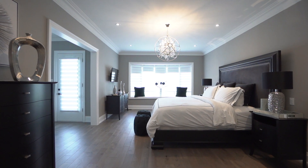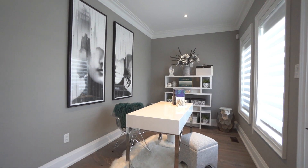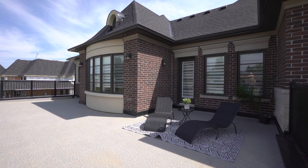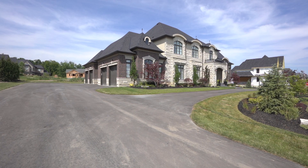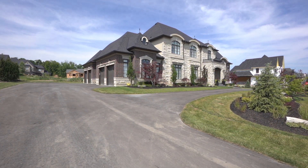Unwind in the master retreat, with en-suite spa bathroom, a dressing room, and a sitting room overlooking the walk-out to the expansive private terrace. A perfect place to get away and relax — 156 Northern Pines Boulevard, a home built for the most discerning buyer.